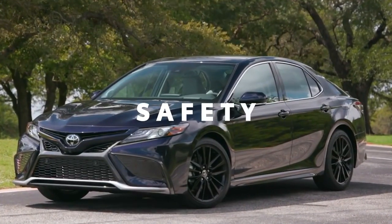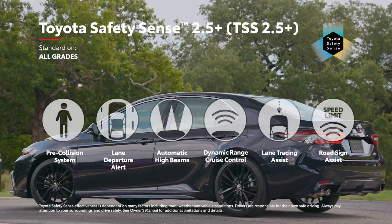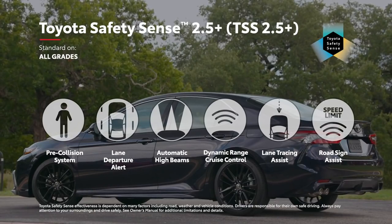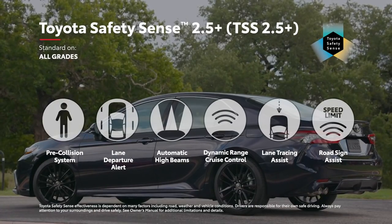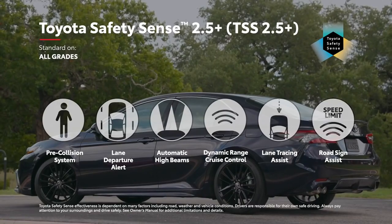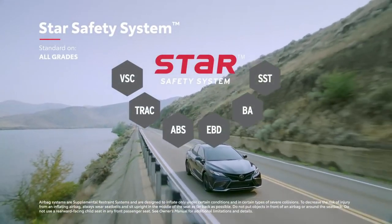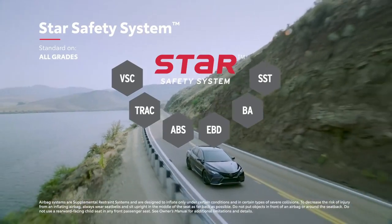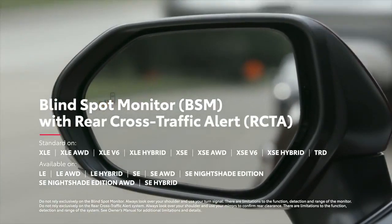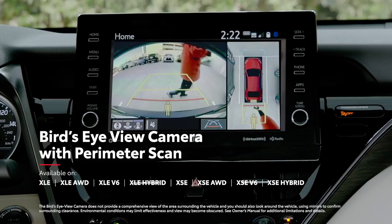It goes without saying that Camry's safety systems represent the cutting edge. All Camry models now come standard with Toyota Safety Sense 2.5 Plus, Toyota's latest advanced suite of active safety technologies that features newly enhanced functionality for features like pre-collision system, lane departure alert with steering assist, and road sign assist. Along with its 10 standard airbags, every Camry also features Star Safety System, a robust safety suite designed to help prevent accidents from occurring in the first place. Camry also offers available safety features like blind-spot monitor with rear cross-traffic alert, intelligent clearance sonar with rear cross-traffic braking, and a bird's-eye-view camera with perimeter scan for those hard-to-see objects.